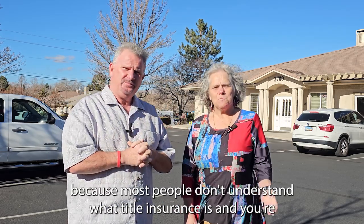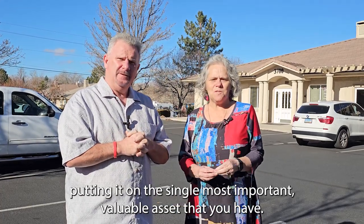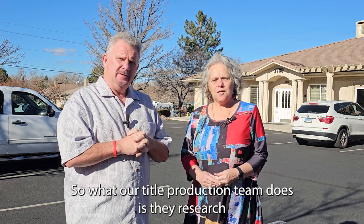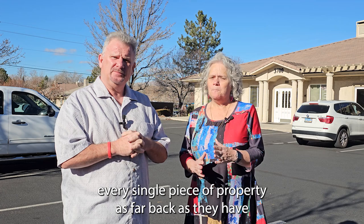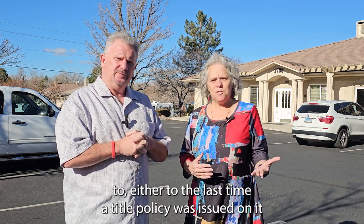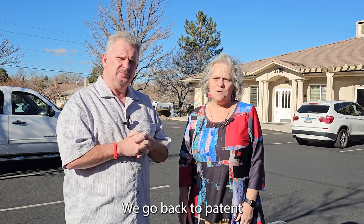Most people don't understand what title insurance is, and you're putting it on the single most important valuable asset that you have. Our title production team researches every single piece of property as far back as they have to — either to the last time a title policy was issued, or as far back as 1863 when Nevada became a state. We go back to patent.